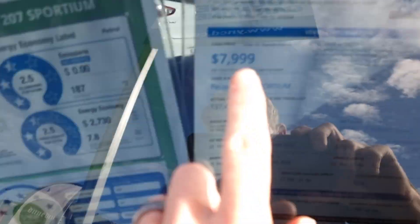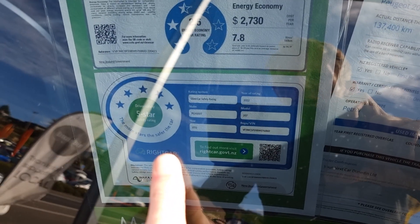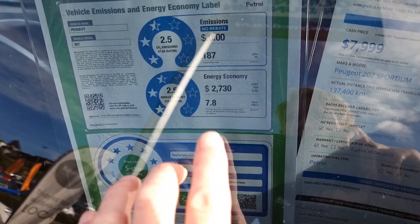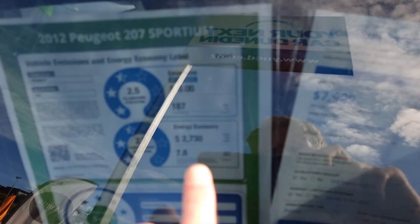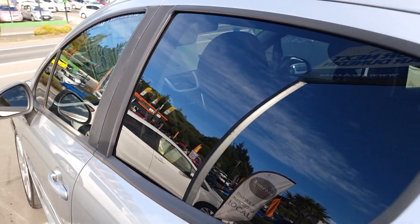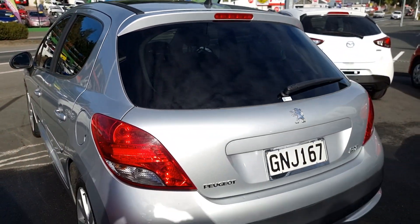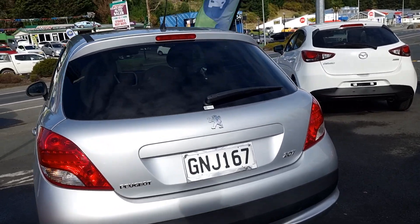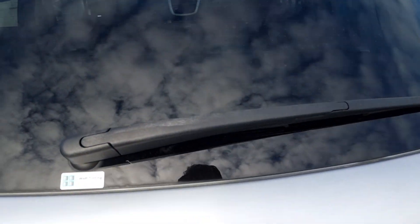For $799 it's a five-star safety rating, so if you want to keep your family safe this could be perfect for you. It does 7.8 litres per hundred k's with a 1.6 turbo engine with plenty of torque. This one's done 137,400 k's.